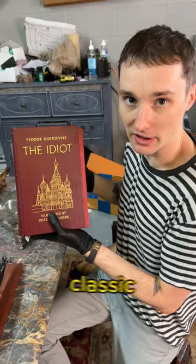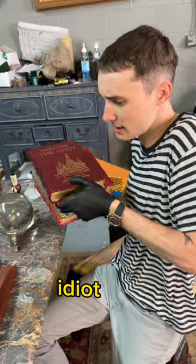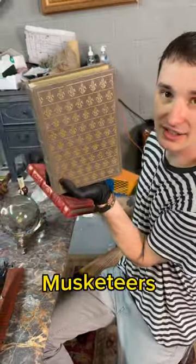My favorite book, The Idiot. We have these beautiful modern classic books, all leather-bound with gilt edges, and these are in our upcoming sale right now. So if you want to buy The Idiot — what's this one? The Iliad? Oh my god, classic. Three Musketeers.